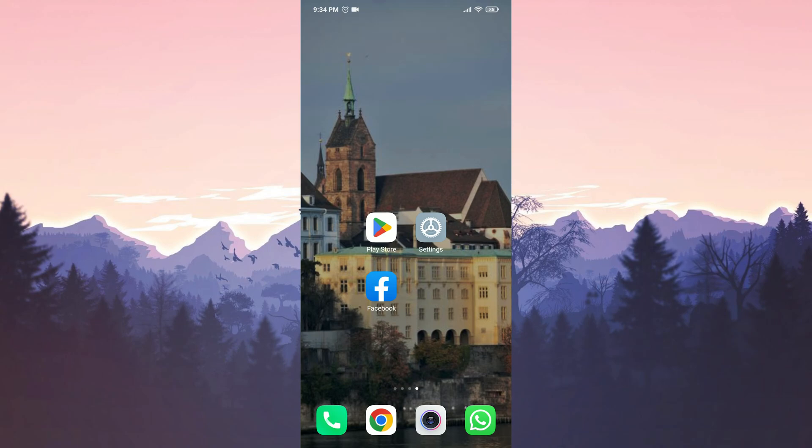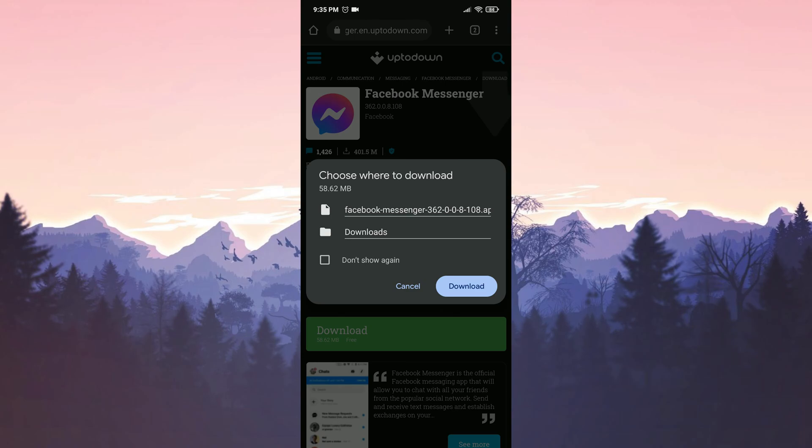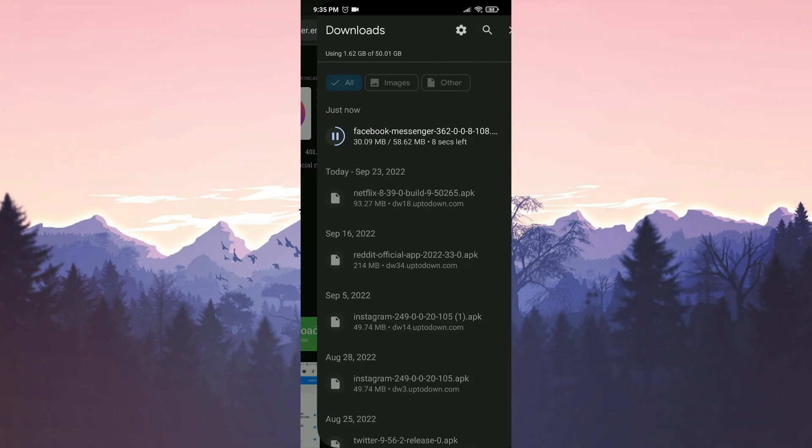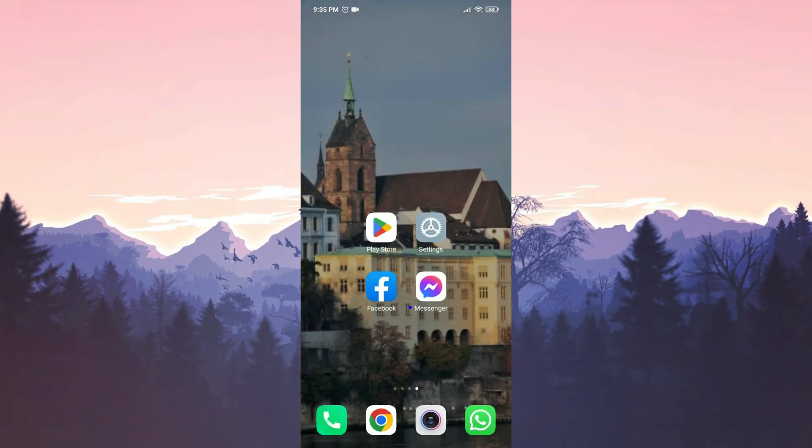We have deleted Messenger. I left the download link for the old version of Messenger in the description. From there you can go directly to the download page. If you have never downloaded APK files before, you may have problems — I will put a solution video in the cards section. Click on Download, and once finished, install Messenger. Now open Messenger and check if the problem is solved.